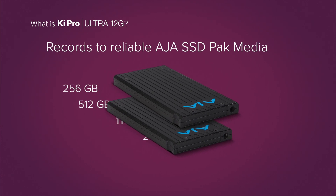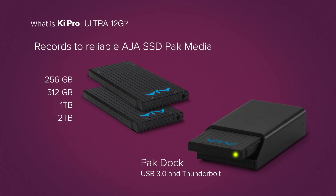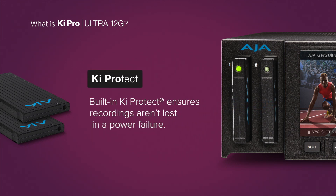AJA's reliable SSD pack media are available in a range of sizes, from 256GB up to 2TB. Seamlessly roll over from one drive to the next, ensuring that you're covered for the longest events. Additionally, Key Protect ensures that in the event of power failure on site, your recordings to that point are protected.